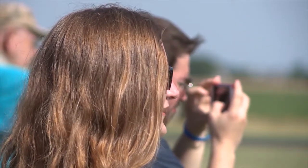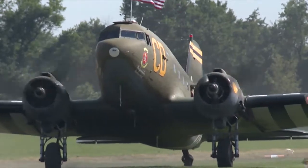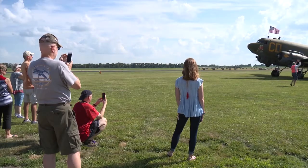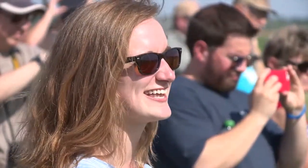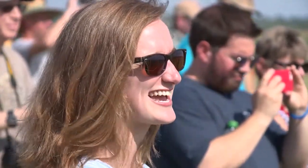They're taxiing up here on the grass. It's going to get really loud, really fast. Something that I wouldn't have expected to do on a Monday afternoon. It's been a very long time since I've seen a DC-3 in action.